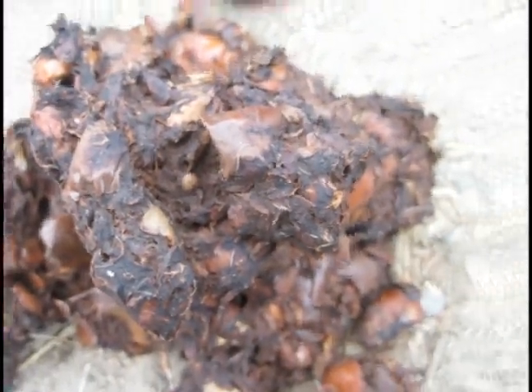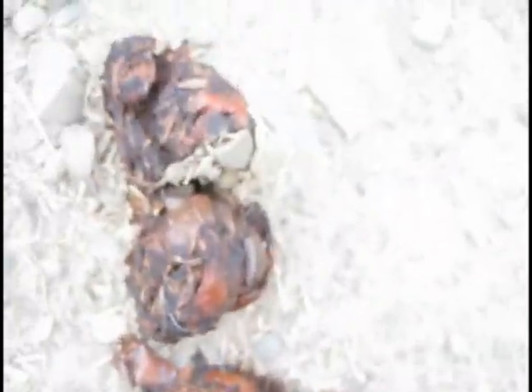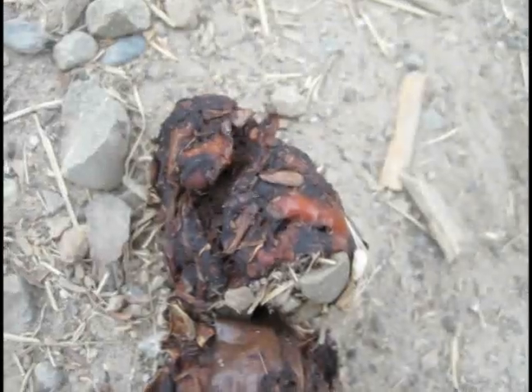They aren't digested completely — they came through the bear's digestive system. This scat appears to be almost exclusively apple.